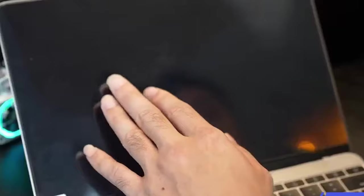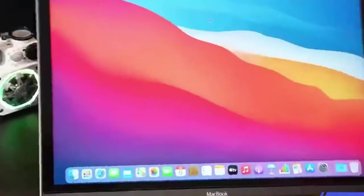So guys, this was the video about the M4 MacBook Pro screen protectors. All the links are given in the description — do check them out. Thank you.